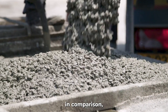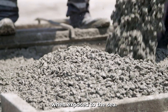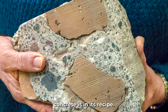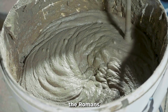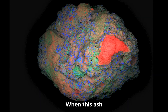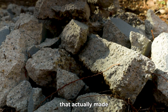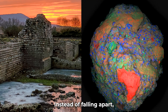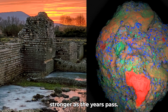Modern concrete, in comparison, often crumbles in just a few decades when exposed to the sea. The secret behind Roman marine concrete is in its recipe. Instead of using only lime and stones, the Romans mixed in volcanic ash. When this ash reacted with seawater, it created new minerals that actually made the concrete stronger over time. Instead of falling apart, Roman concrete heals itself by getting stronger as the years pass.